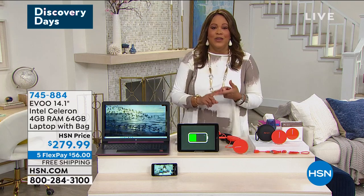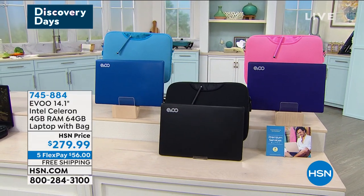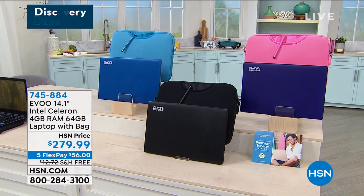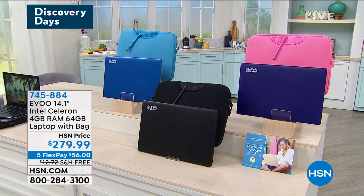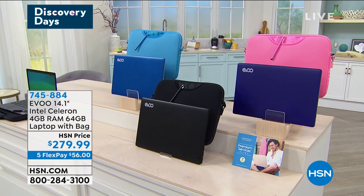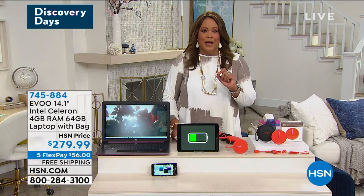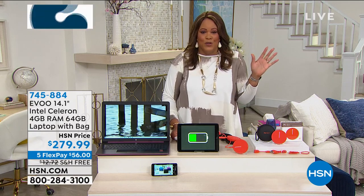Intel is the brain of the computer. If you have a slow computer, toss that out — this Intel processor is the number one processor in the world. We've also partnered with Microsoft so we're giving you Microsoft Office. Whether you have accounting to do or your kids have school projects and papers to write, Microsoft Office — an $80 value — is included free. This is your workhorse.